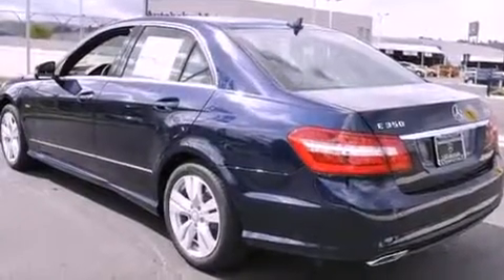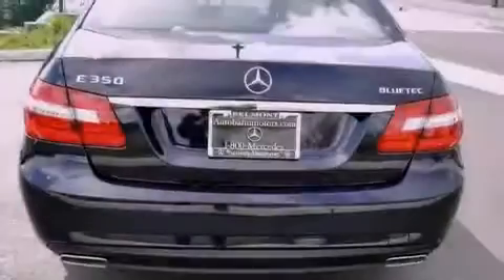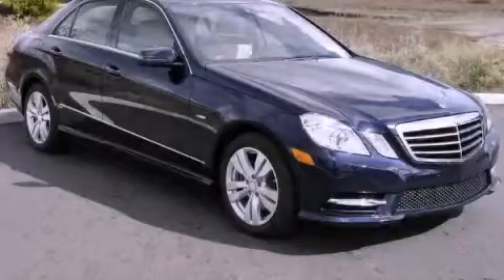With an EPA estimated rating of 32 miles per gallon on the highway, this vehicle does not compromise its fuel efficiency for size, comfort, or fun. We invite you to contact us today to learn more about this vehicle.